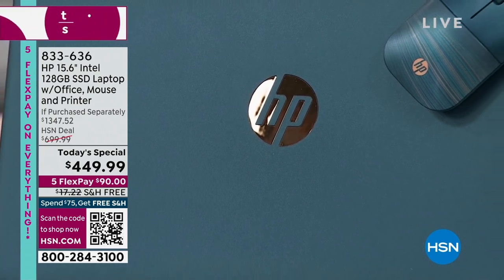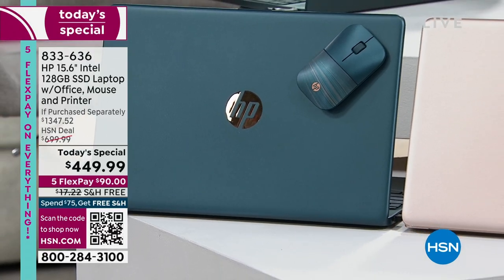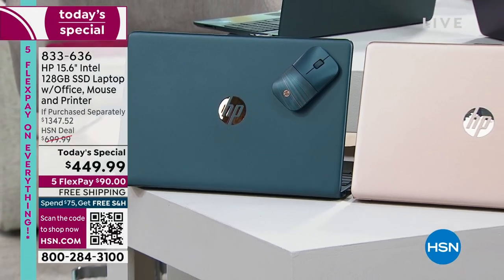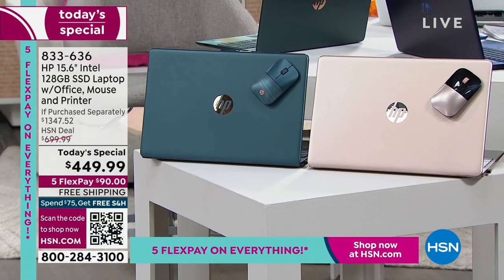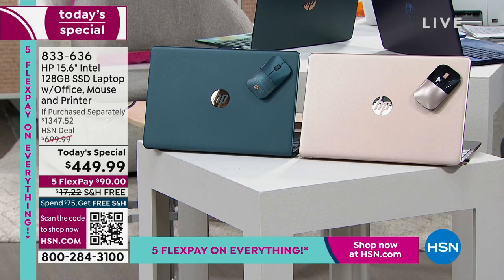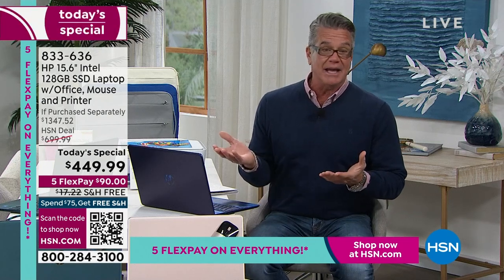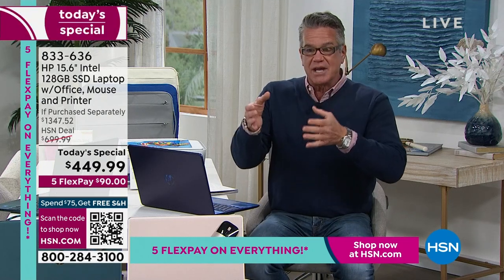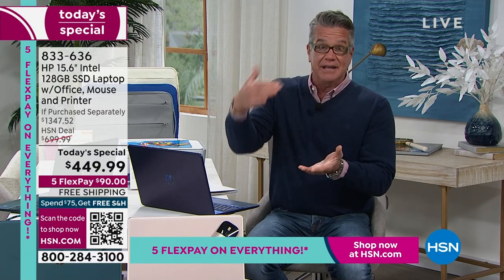I'm going to quote the incredible Colleen Lopez and say wow — this is truly a wow. It is time to upgrade. All new, crisp, fresh — they've got that new car smell. That's what we've got going on here with our electronics today. It's an incredible value because you're getting one of the best laptops on the market from the number one brand, which is HP.